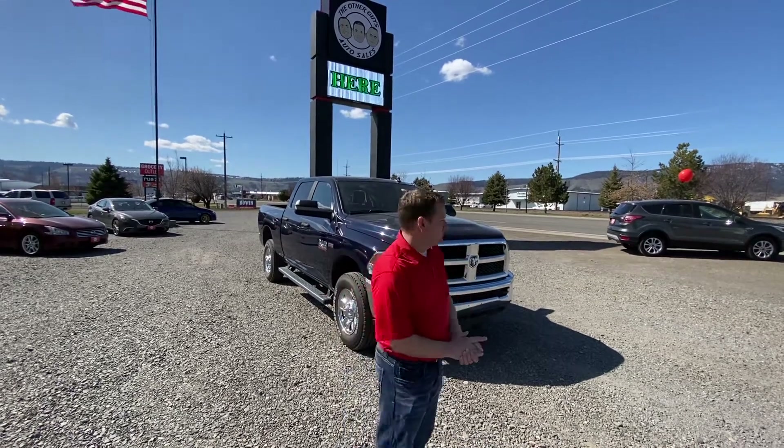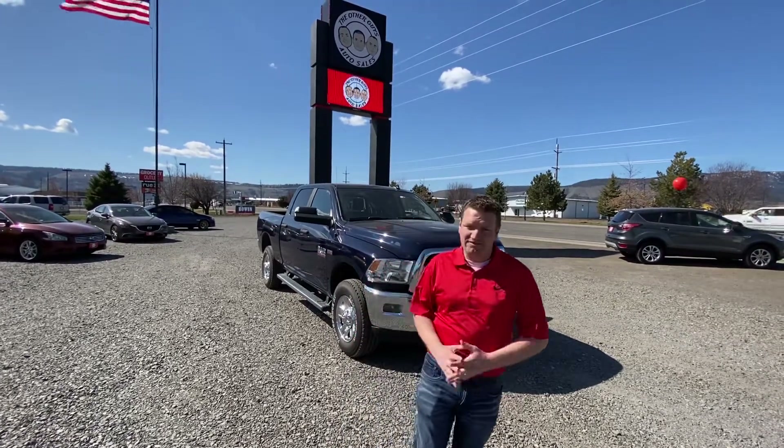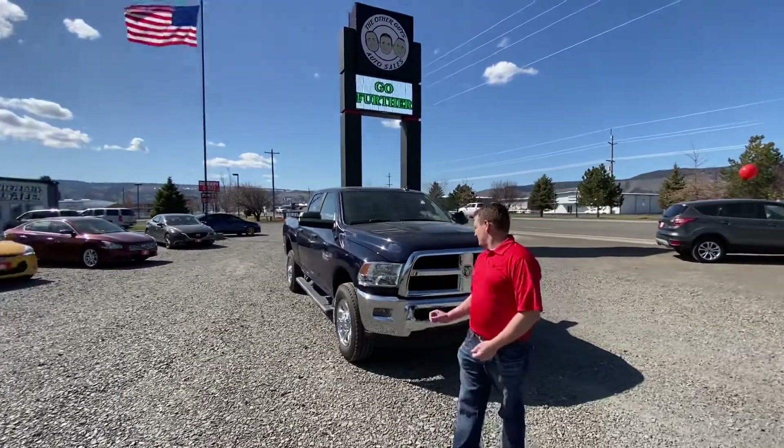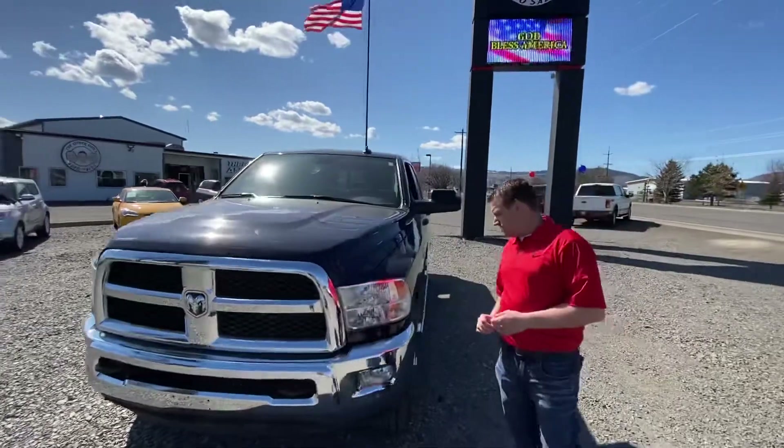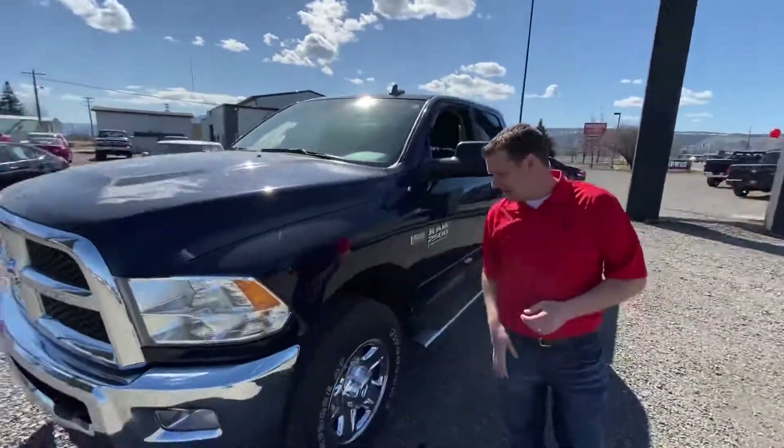I'm Kenny with The Other Guy's Auto Sales. I want to show you this 2018 Ram 2500 Hemi. It's a fantastic truck, super clean inside and out. I love the color — this blue with the chrome absolutely sets it off. Fog lights up front.